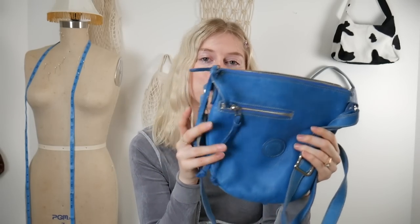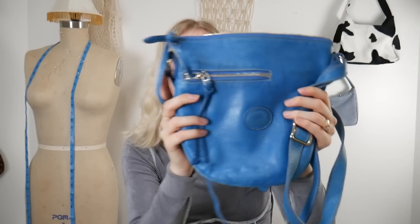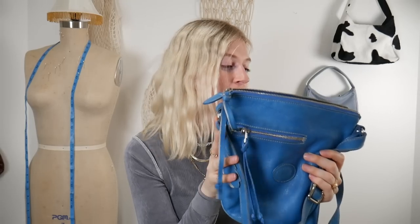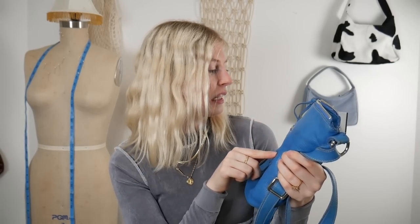The next purse I ended up finding was this blue Roots purse and I'm so excited for this. I love this blue color — it's amazing. I just feel like this is going to go with so many outfits, just neutral outfits, and I just want to make my outfits more colorful. It was only $7.99, same as the last one, so pretty good deals in the purse section. It's a leather one and just needs to be cleaned up a little, but overall it's in really good condition.